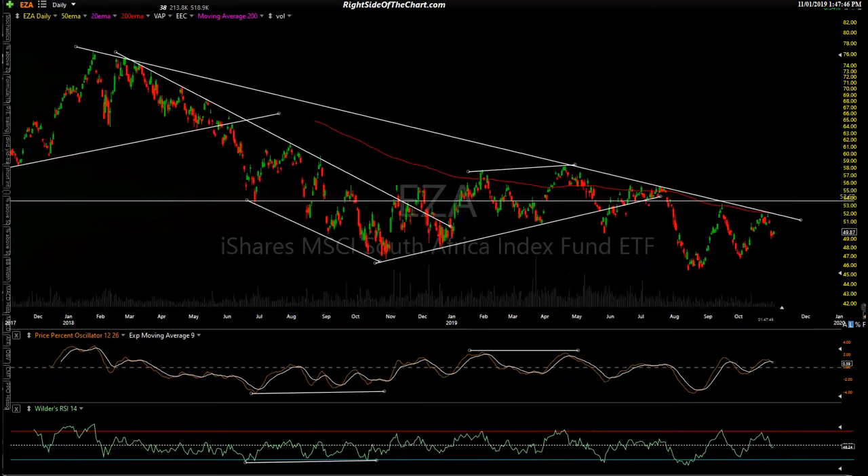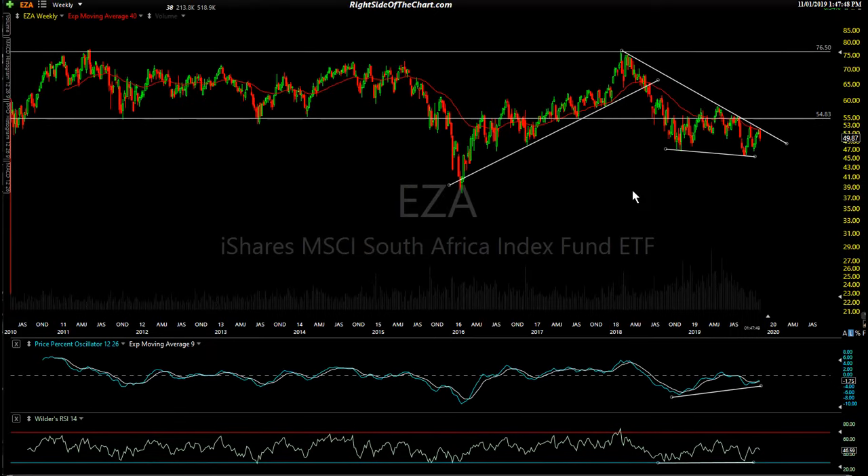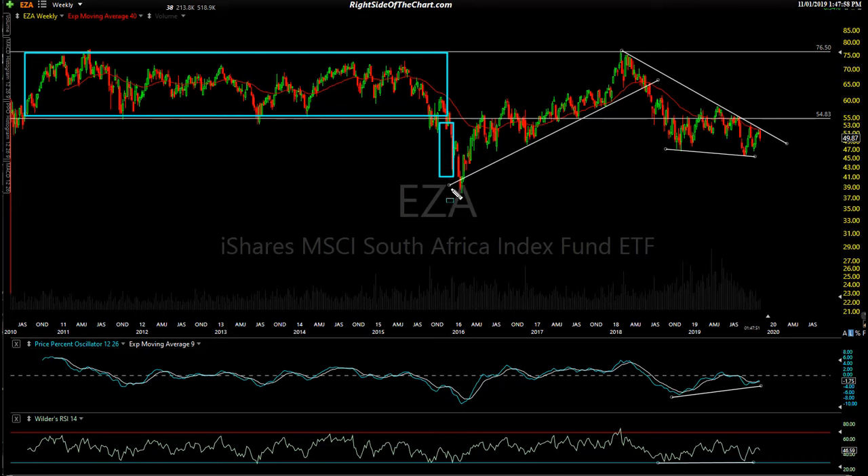I was combing through my watch list of all the global or international index-tracking ETFs, and a couple stood out. EZA is South Africa. Going back to the weekly 10-year chart, you can see South Africa traded in a big multi-year sideways trading range, finally broke down below that range, got back above it, and since then you can see an uptrend with a break of the downtrend line. It's been in a downtrend since, and that downtrend forms a nice big bullish falling wedge pattern on the weekly chart. A pop above the downtrend line would trigger a buy signal.